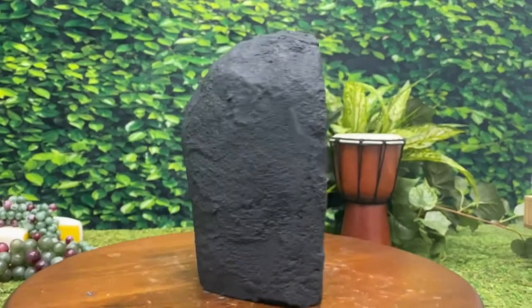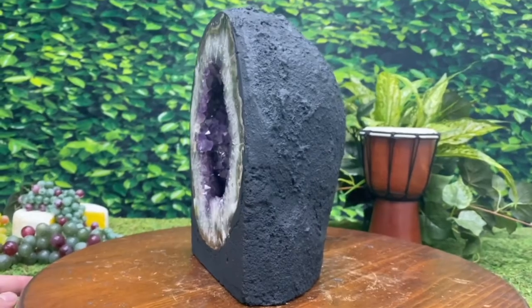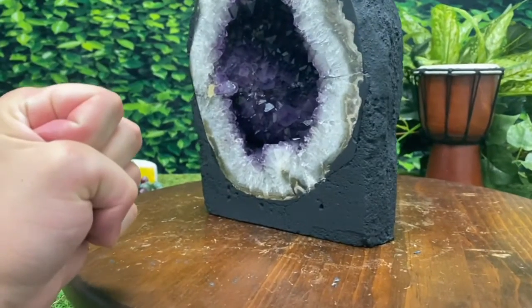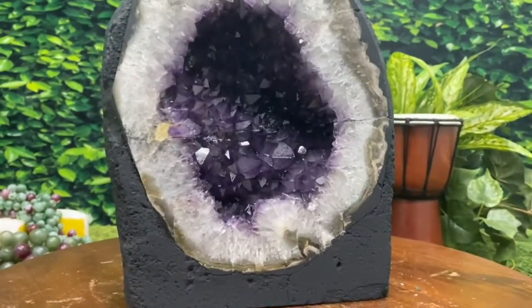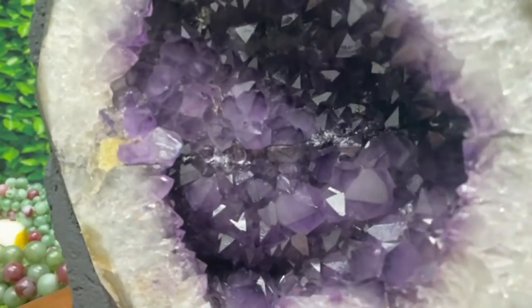Do a spin for us. As you can see, she's nice and deep too, which is great for Feng Shui. The idea being that the Chi, or the life force energy, can go in there, get affected by all the Amethyst beauty and positivity, and be reintroduced into the environment, emitting healing rays of spiritual healing glory.